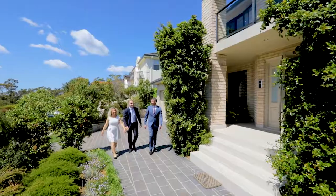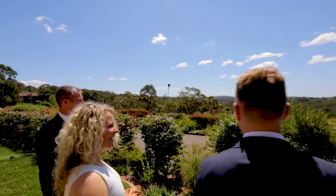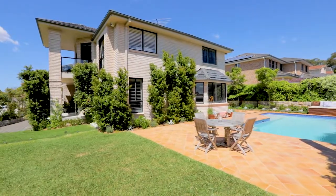Welcome to 8 Lyndhurst Way Bellrose, one of the area's premier and highly sought after locations. Come inside and take a look.